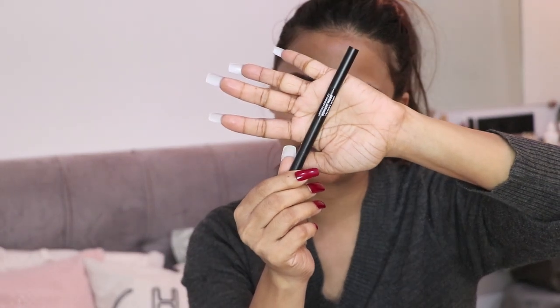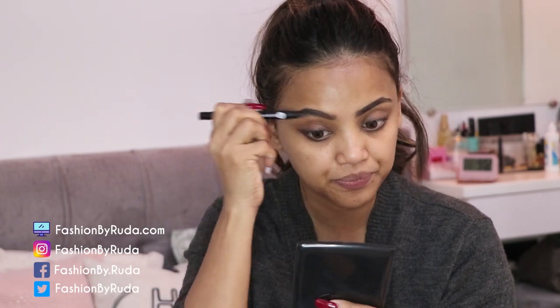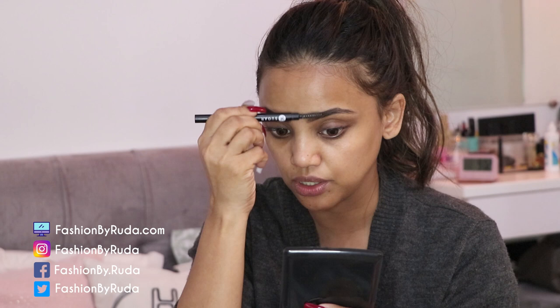Starting with the eyes first, I'm going to do my eyebrows. For that I am taking the Sugar Arc Arrival Brow Definer Pencil in shade 03 Woody. I'll put it on and brush it well. This is like an essential step I always do — I cannot live without doing my eyebrows.